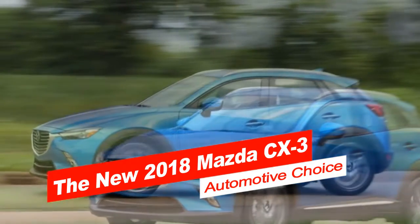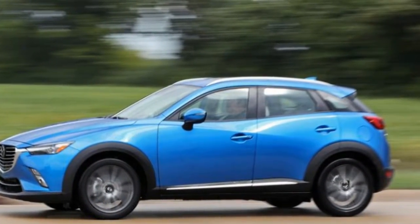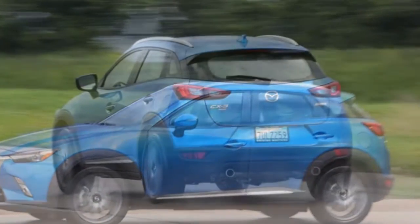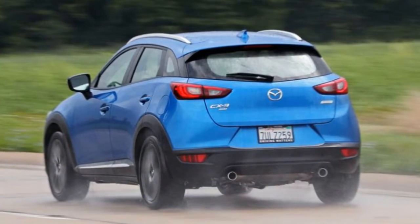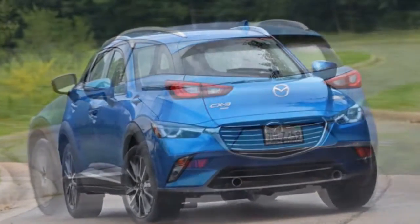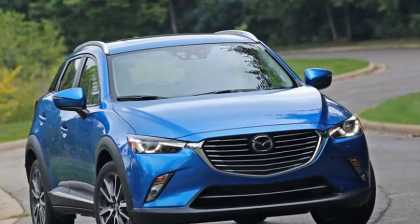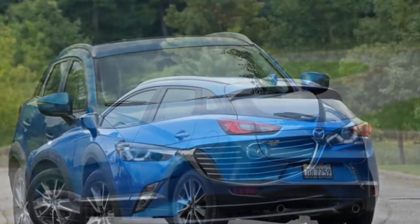One lively drive in the driver's seat of the CX-3 will have even the quickest driving aficionados singing its gestures of recognition. We've generally expected fun-loving driving flow, excited powertrains, and driver-centered insights from Mazda — it's the zoom-zoom mark, after all — and the subcompact hybrid doesn't disappoint.